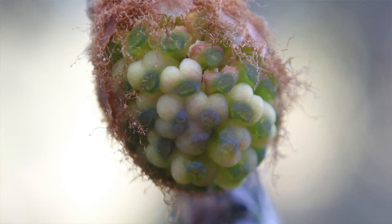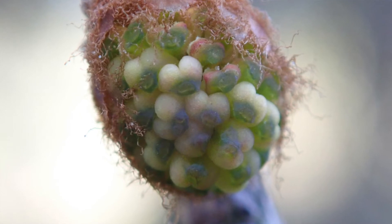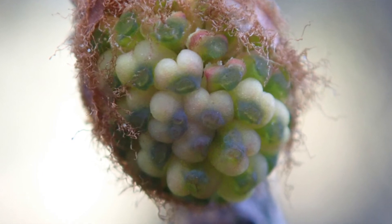Larch trees are wind pollinated. Plants that are wind pollinated can have an air sac which helps the pollen travel far and wide, but larch apparently don't have an air sac, so the pollen will only travel about 300 metres.